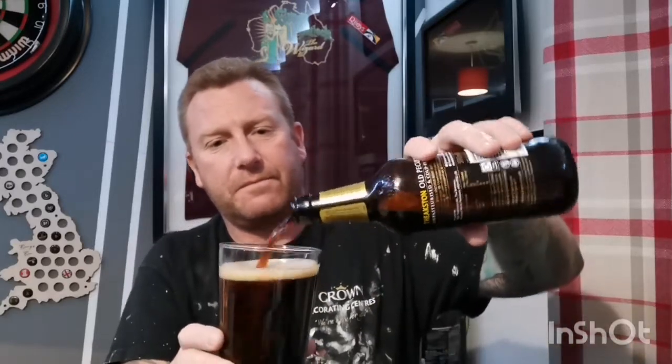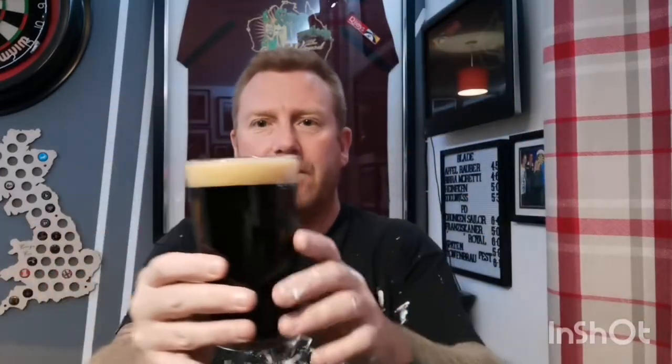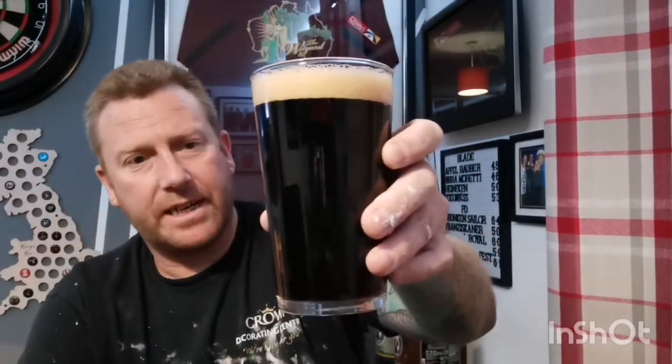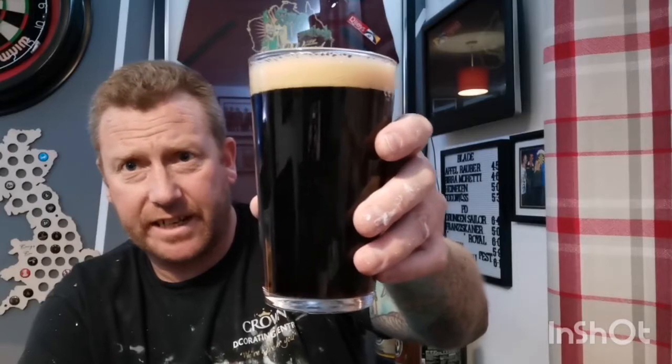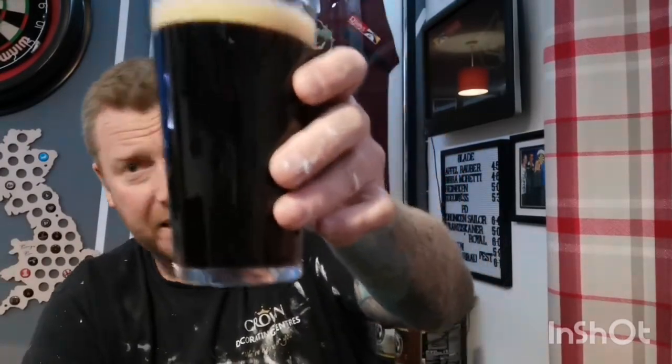Try and give it a bit of a swirl. Don't know if I'm going to get it all in — I don't think I am. So there we go, in a glass. Typical sort of ale looking colour — it's a chestnut in colour, though it looks a lot blacker on camera. A good finger of foamy tan head. Looks as expected.